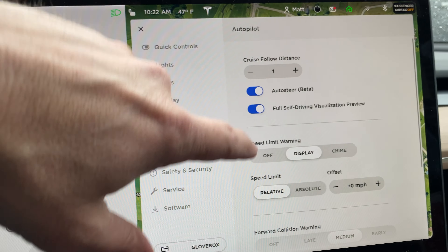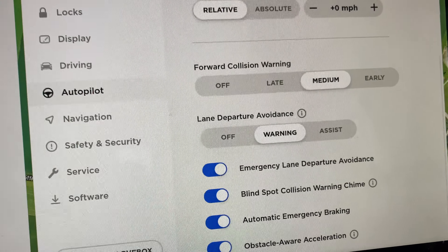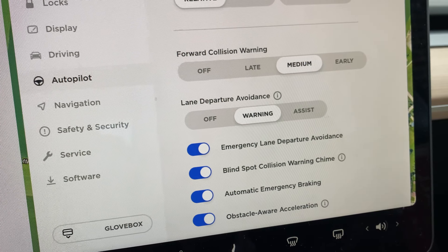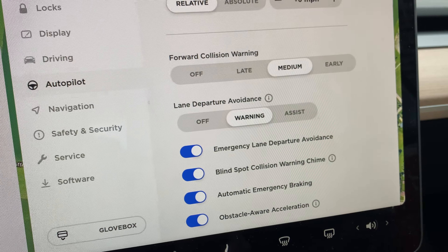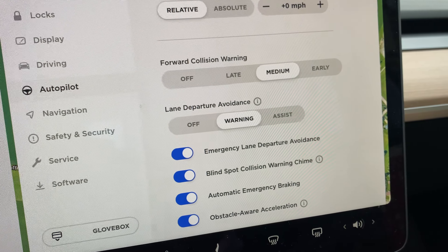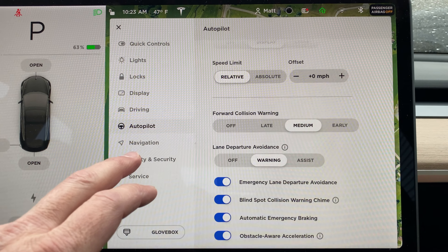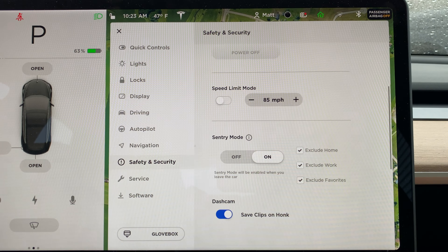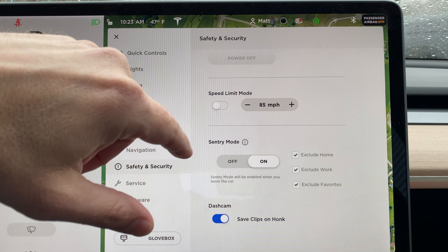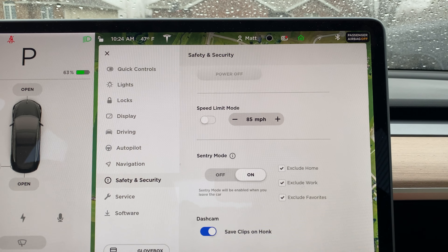The Tesla also has a ton of active collision avoidance software. This part isn't entirely unlike other advanced vehicles, but for the Model 3 you get a lot for the money. I've had the vehicle spot a car two vehicles ahead, hit the brakes before the car in front of me even braked, and give me warnings — it's really advanced.